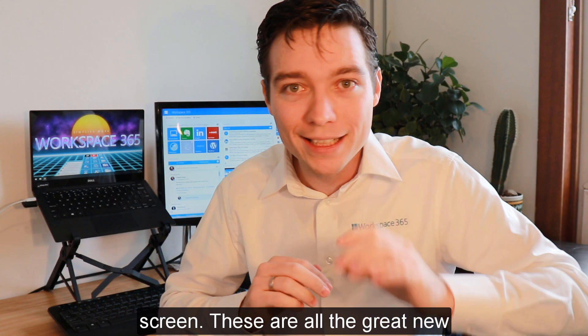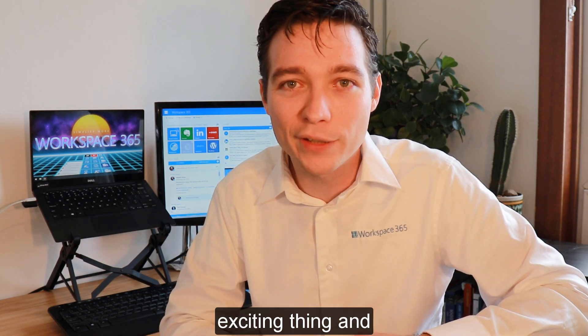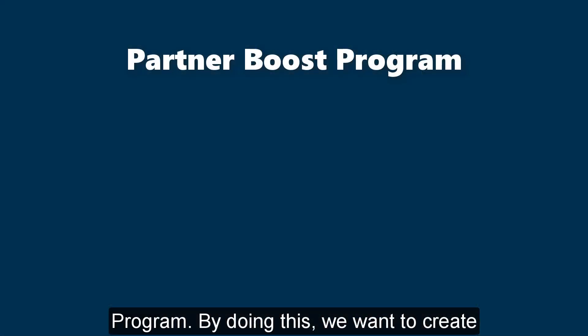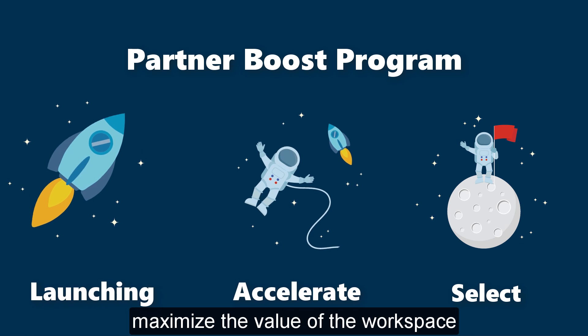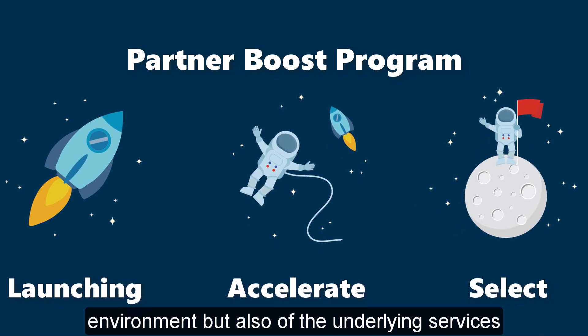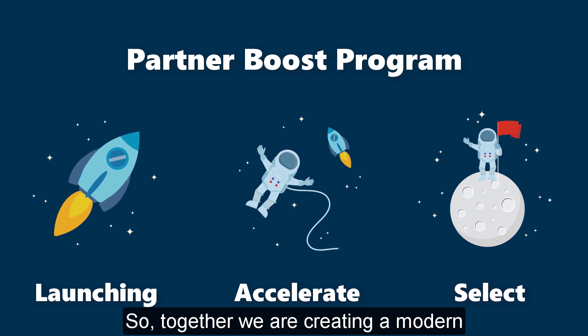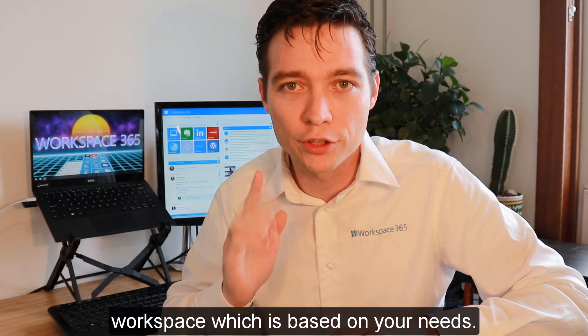These are all the great new features of update 67, but one more exciting thing: we have launched our partner boost program. By doing this we want to create a roadmap together with our partners and maximize the value of the Workspace environment and also of the underlying services. So together we are creating a modern Workspace which is based on your needs.